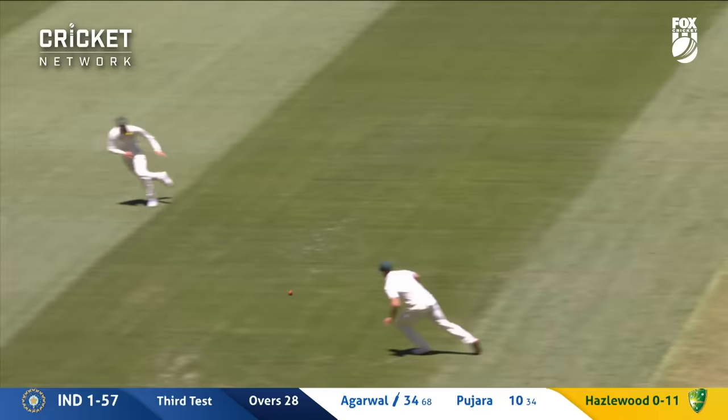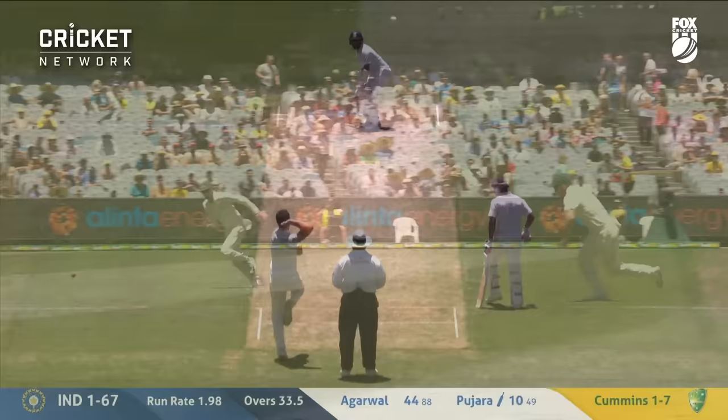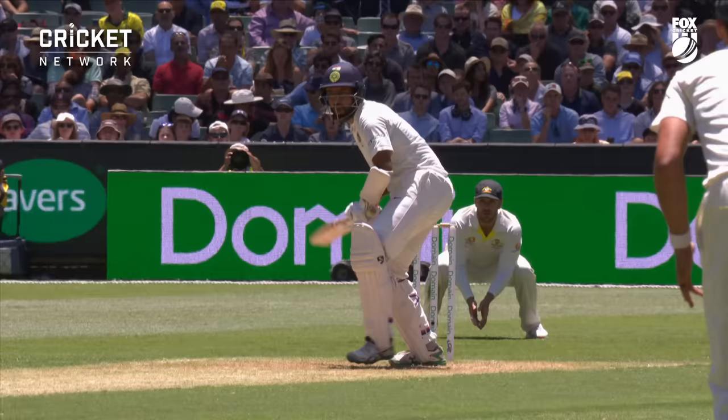A lovely drive straight away — more of a punch, really. Very Kohli-like. Runs for Pujara; a crunching drive in his first run since lunch.